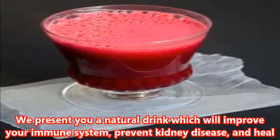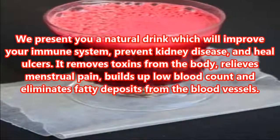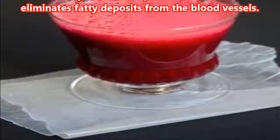We present you a natural drink which will improve your immune system, prevent kidney disease, and heal ulcers. It removes toxins from the body, relieves menstrual pain, builds up low blood count and eliminates fatty deposits from the blood vessels.